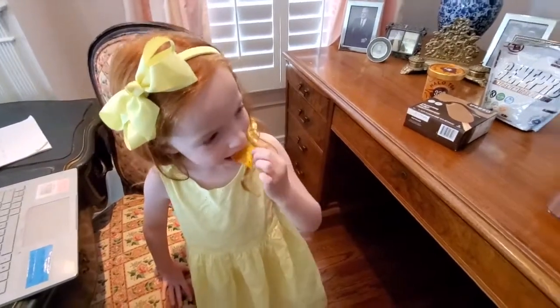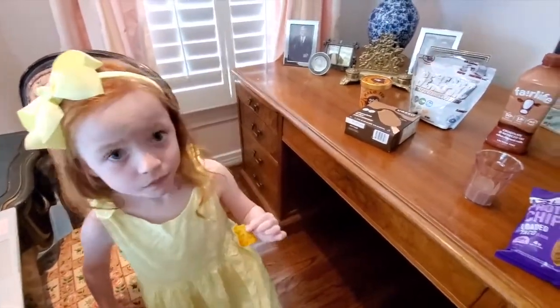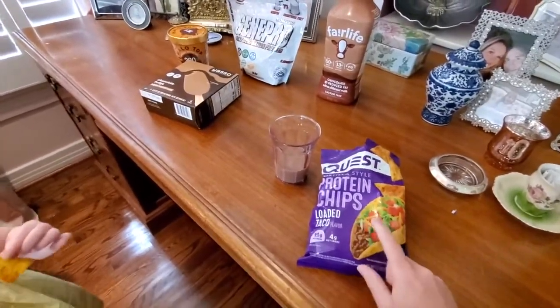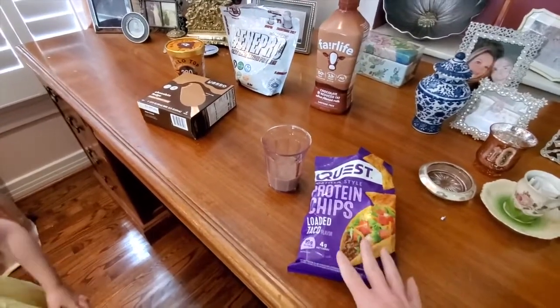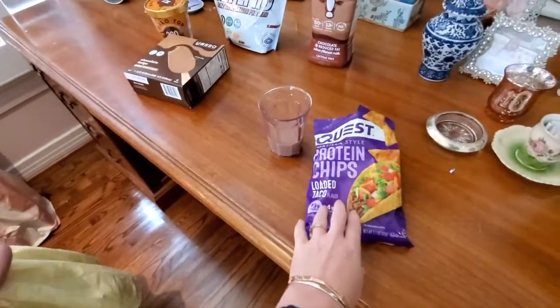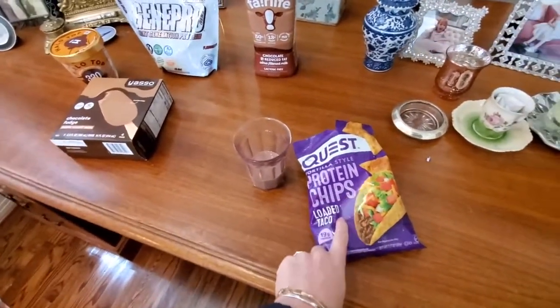So if you're looking for a tasty snack and you need that crunch, these are a great option. They have about eight different flavors. I just ordered these off Amazon, but I'm sure you can buy them anywhere. You have a little bit more control over the flavor if you go to Amazon or directly to Quest.